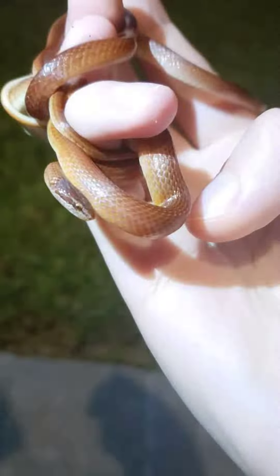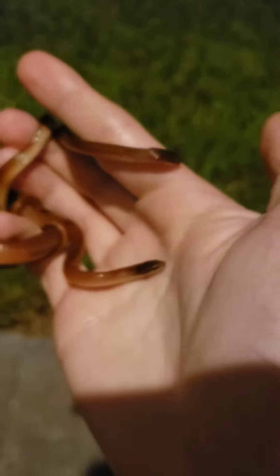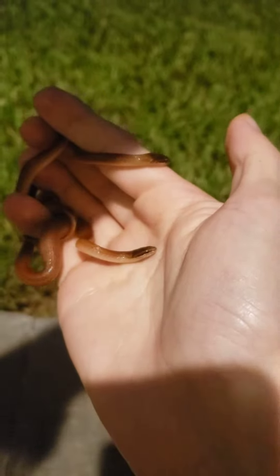They're pretty cute little guys. I'm going to put the female back under the mat and put the male probably close to her, because he was pretty close.